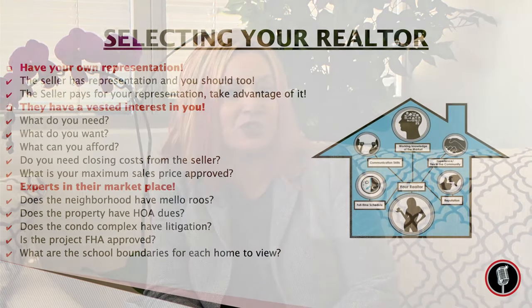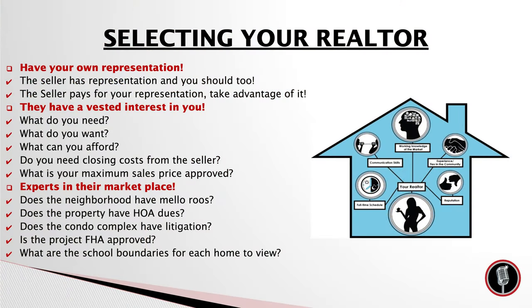What are we going to talk about today? We're going to talk about how do you choose the right real estate agent for your transaction. We want to make sure that we're getting you through your very first home purchase with the very best experience. So let's go ahead and get started.